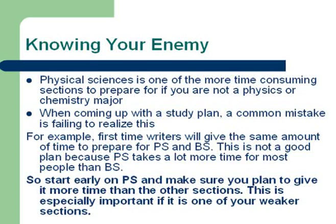This is especially important for people who are weak in the Physical Sciences. You really need to start with this and work at it constantly, and make sure that you give enough time to bring your Physical Sciences score up.